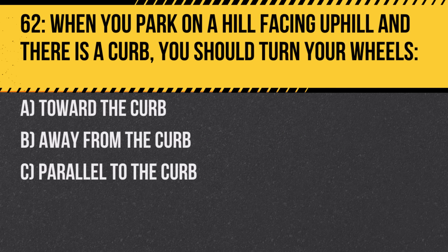Question 62. When you park on a hill facing uphill and there is a curb, you should turn your wheels: A. Toward the curb. B. Away from the curb. C. Parallel to the curb. Answer: B. Away from the curb. If the car rolls, it will roll into the curb which acts as a block.